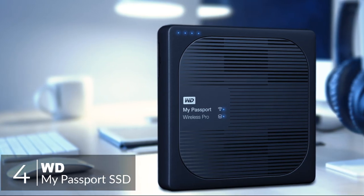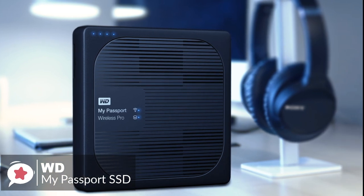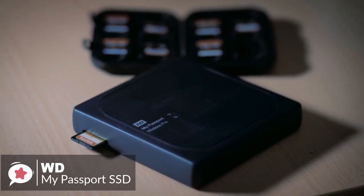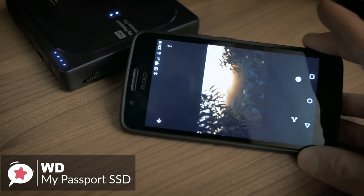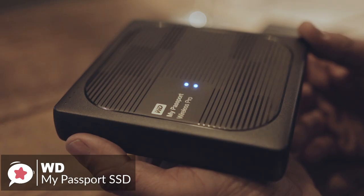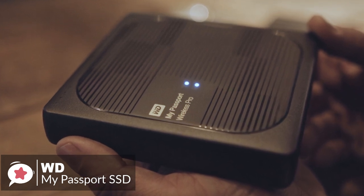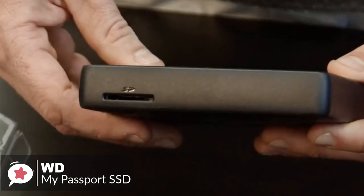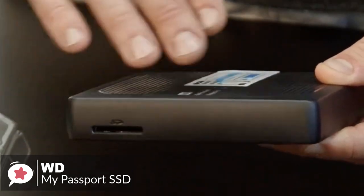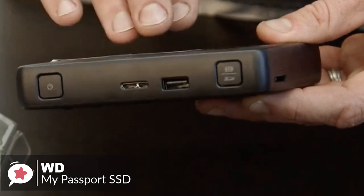At number 4 is the WD My Passport Wireless SSD. The My Passport Wireless SSD is an all-in-one device that has a built-in SD card reader, so you can upload your photos and videos into the portable drive's memory on the go. Design-wise, the device is square and is 13.5 centimeters on each side, so it's small enough to take anywhere. It's also built to travel with a protective rubber bumper providing protection from drops of up to 3 feet, plus shocks and vibration.